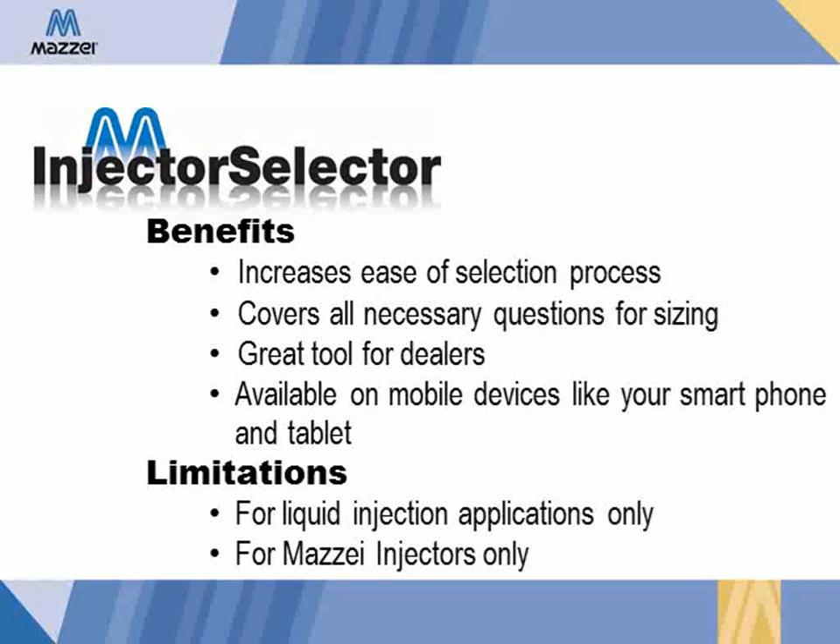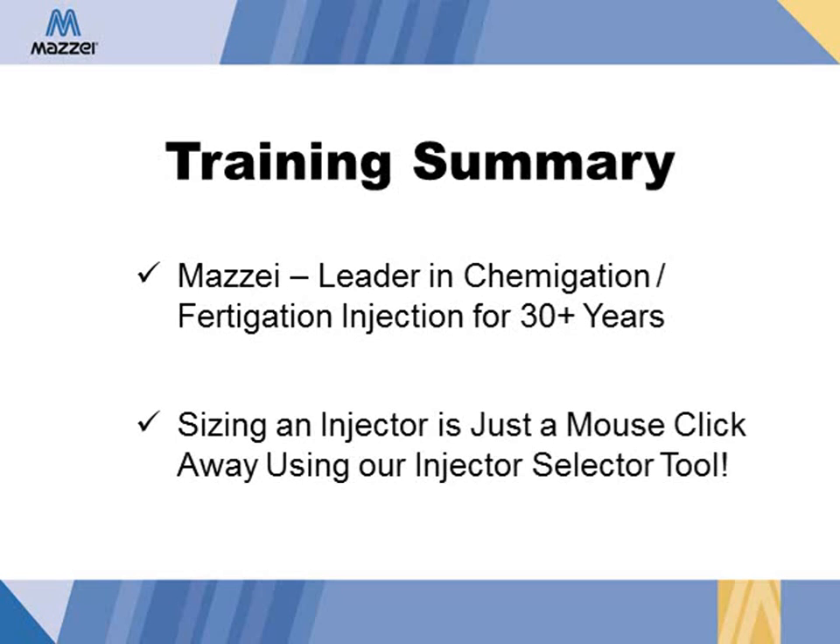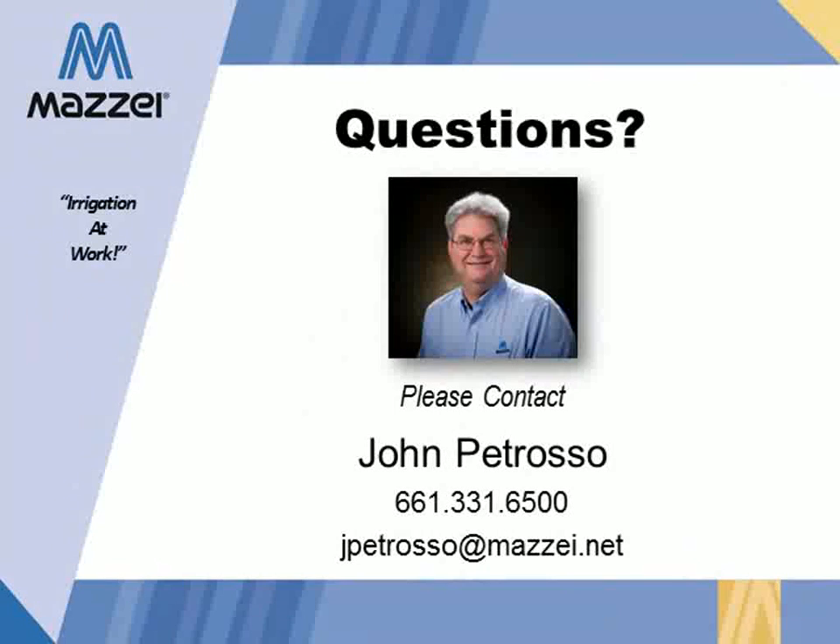There are a couple limitations to the tool. It is only for liquid injection applications, not for gas injection. And it can only be used for Maisie injectors — other injectors simply do not perform like a Maisie. Maisie has been the leader in chemigation and fertigation for over 30 years, and sizing an injector is just one mouse click away using Maisie's injector selector tool. If you have any questions, please contact me at 661-331-6500 or email me directly at jpetroso@mazey.net. Thank you.